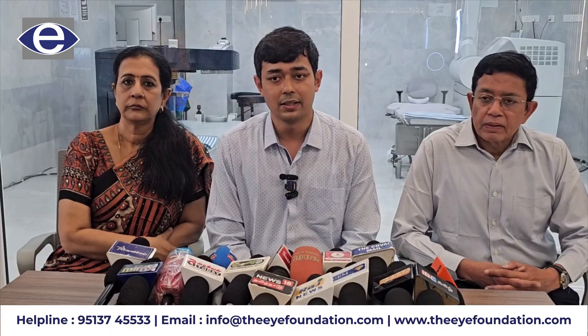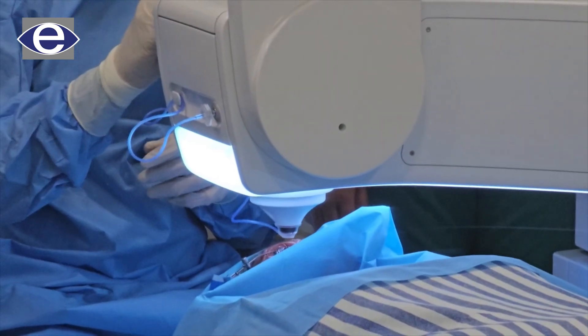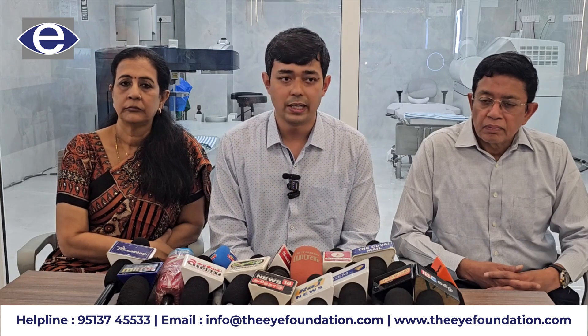We are introducing a very advanced treatment called SMILE. SMILE is very minimally invasive — there is no large opening or cut; we only need a minimum 2mm approach for the power correction. This has proven to be very successful worldwide, with more than 10 million eyes already treated with the SMILE procedure.